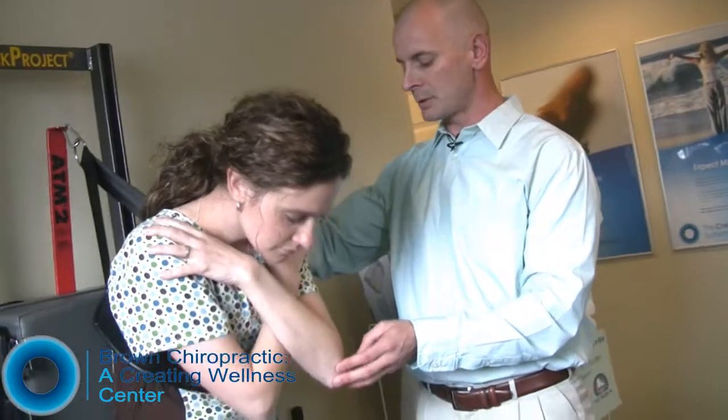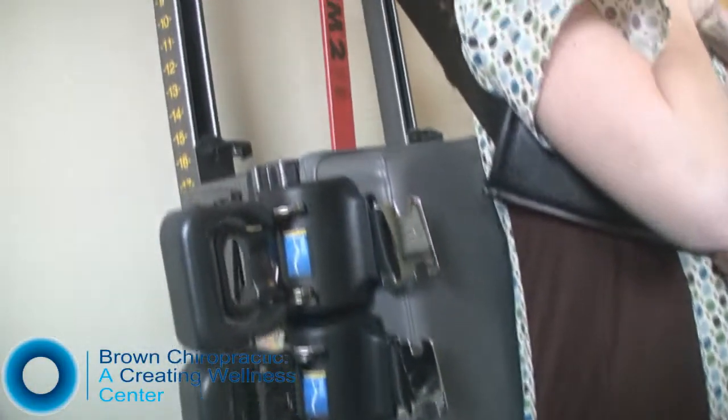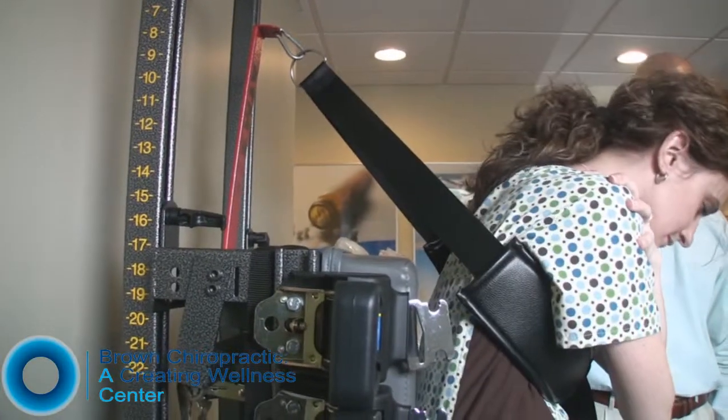Her primary movement disorder happens to be when she bends forward, and she can't bend forward without pain. So what we do is we actually immobilize the painful movement, so now you have no pain doing this. This is retraining the nervous system to cause the muscles to fire in the correct pattern.